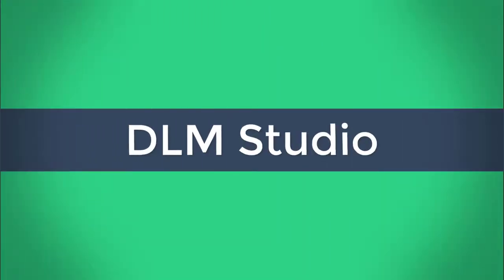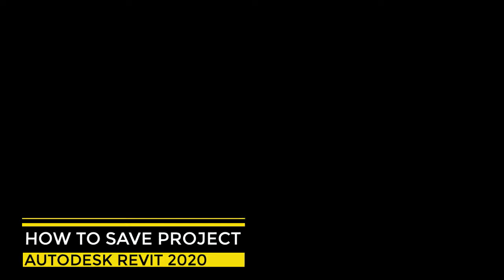In this video, I'll be showing you how to save your project in Autodesk Revit 2020. Hey guys, welcome to DLM Studios. Today, I'll be showing you how to save projects using Autodesk Revit 2020.